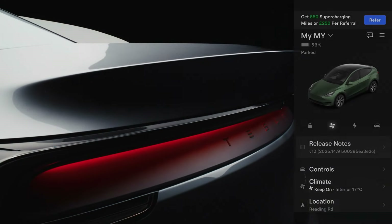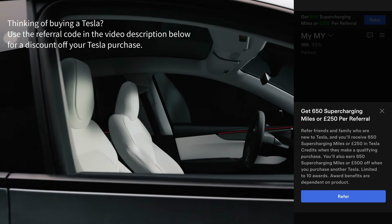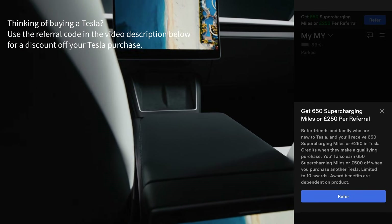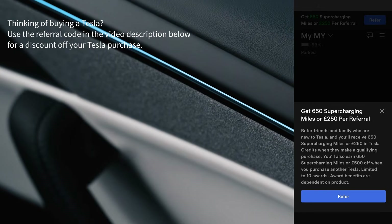I want to say a massive thank you to everyone that's used my referral code when buying a Tesla. They get money off their new car, or if it's leased, money in their account to spend at Tesla. Then they can refer others once they have their Tesla, and I use the credits to get accessories or add-ons for this vehicle and make videos to share the knowledge.